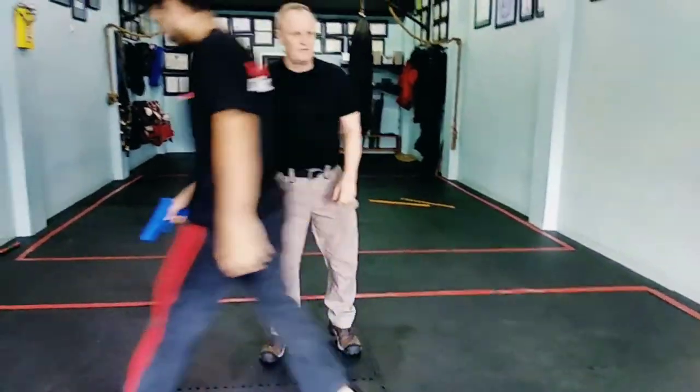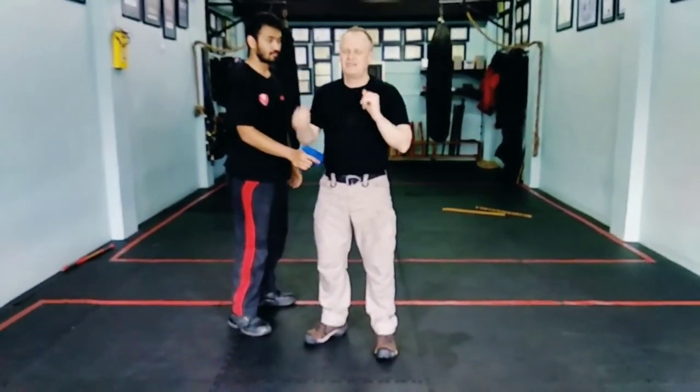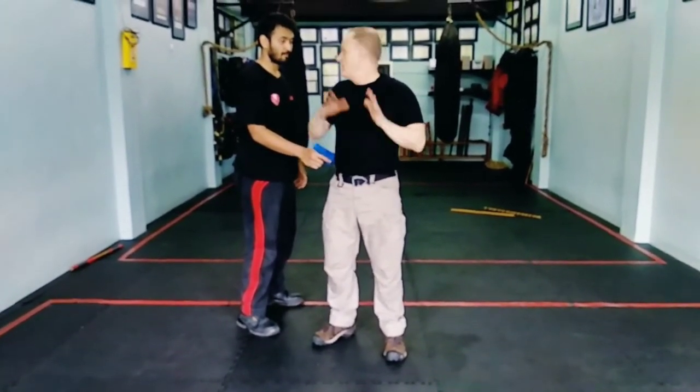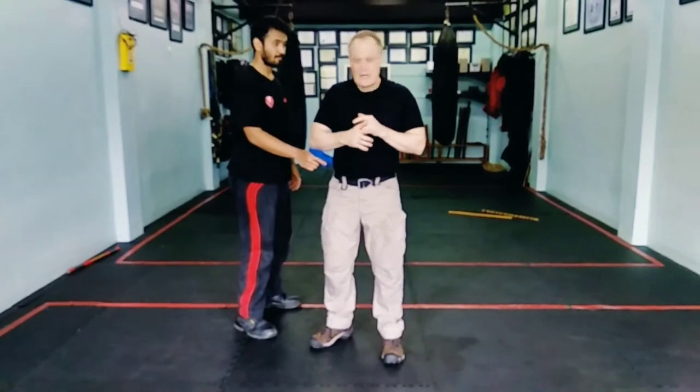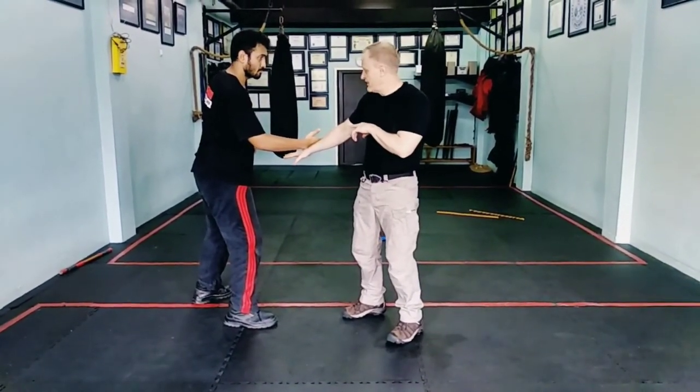It can come in from either side. These techniques are all great, but you have to move fast and you have to maintain control. Repetition is the mother of skill. Use distraction — not here. This is Dave, and he has to hold on to the weapon.